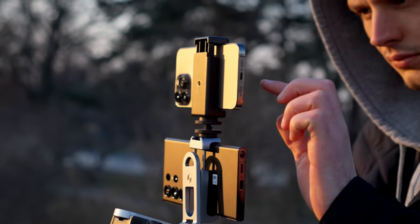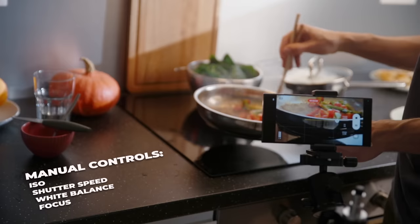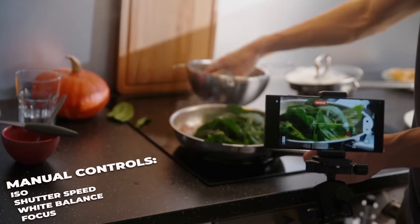The first thing I want to mention is that the iPhone camera app does not offer any manual controls over your exposure, white balance, or even focus. On the other hand, the S23 Ultra has full control of the camera settings right in the stock app.